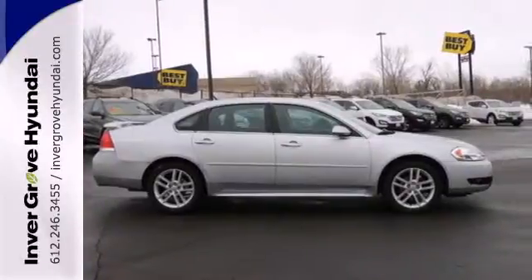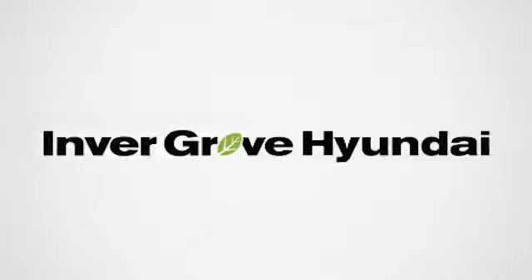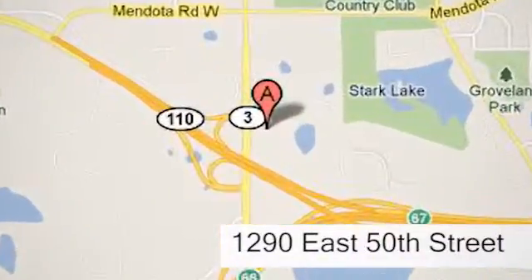Experience unmatched room and comfort while you drive off in this great Impala. At Invergrove Hyundai, experience the Invergrove Hyundai difference. We're conveniently located at 1290 East 50th Street in Invergrove Heights, Minnesota.